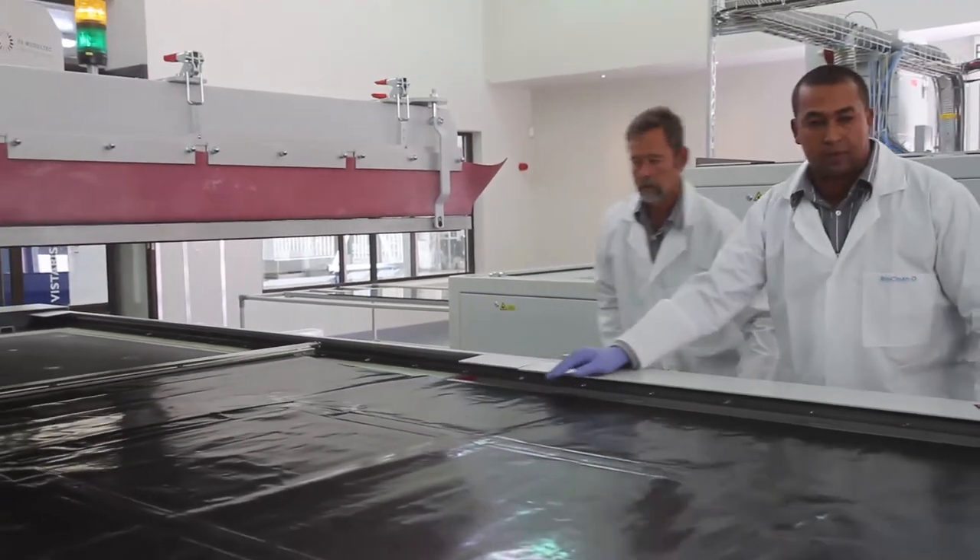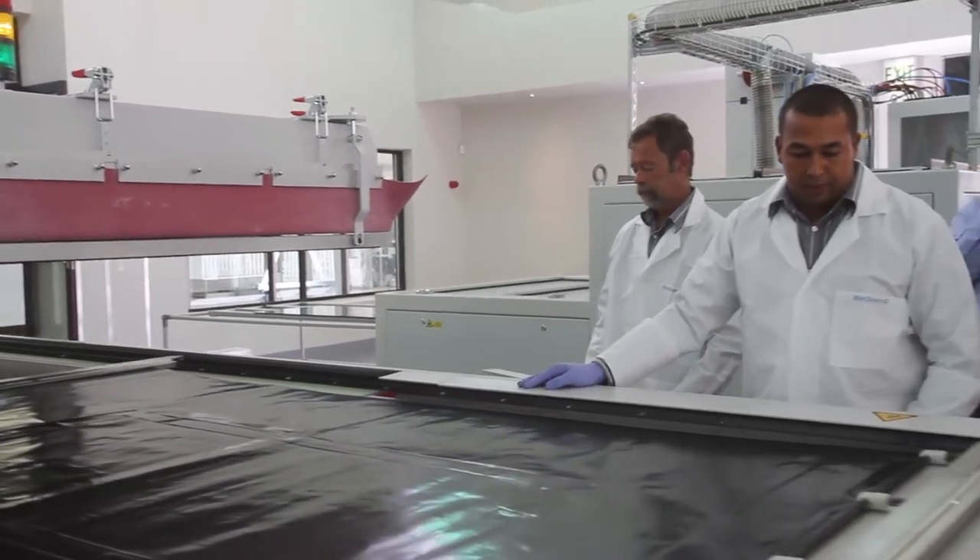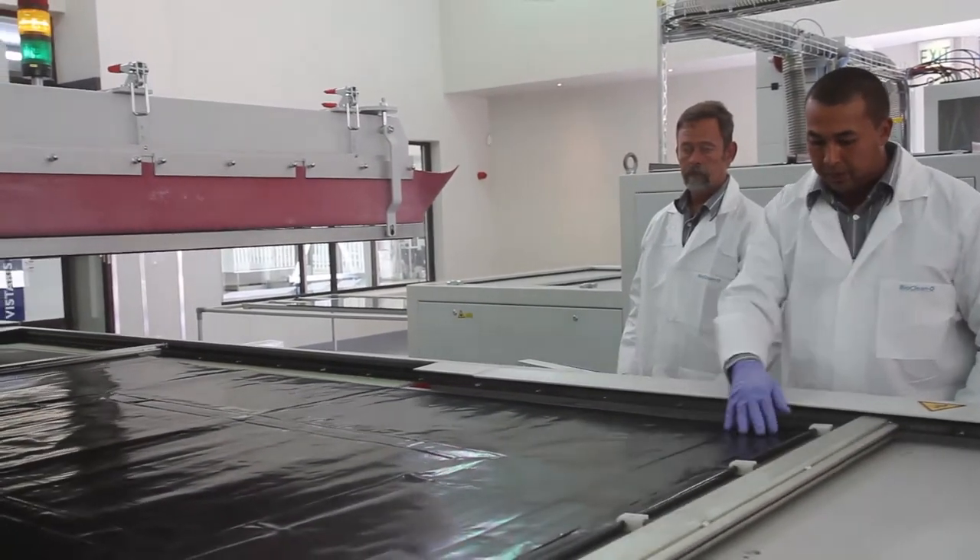We need only a fraction of human hair thickness — about three microns — to convert sunlight into DC electricity. In the case of silicon, we need about 300 microns. So there's a big commercial advantage. Physically it's thinner, it's cheaper, and more efficient in terms of absorbing.